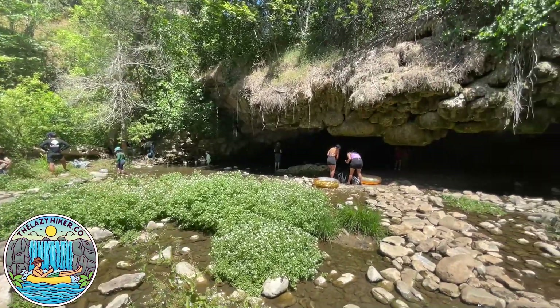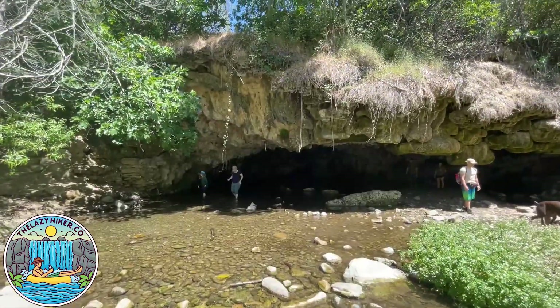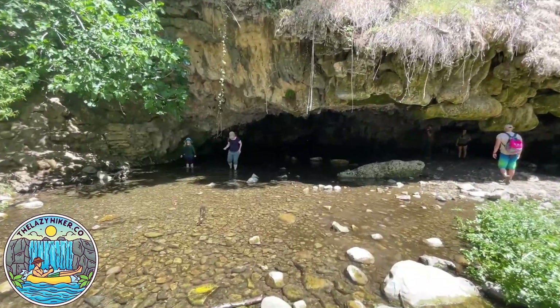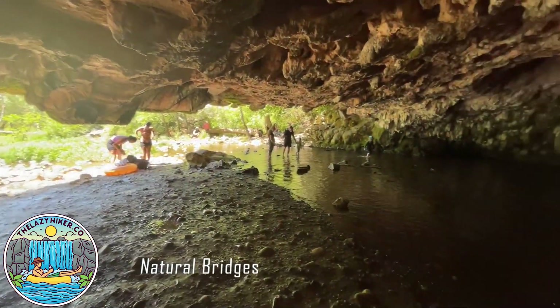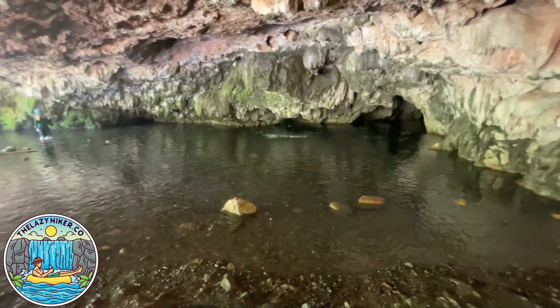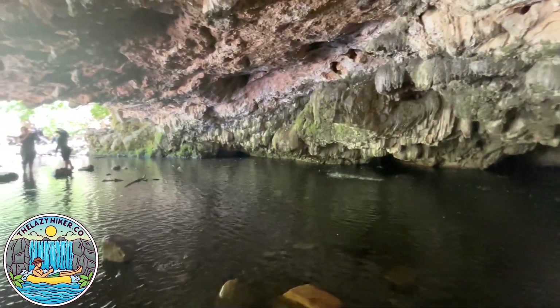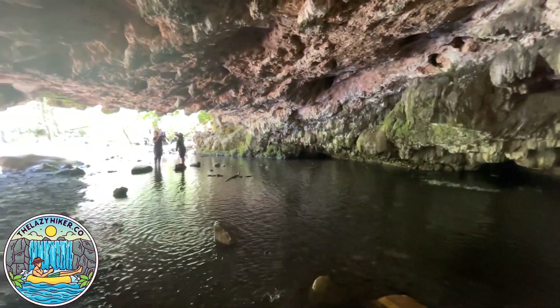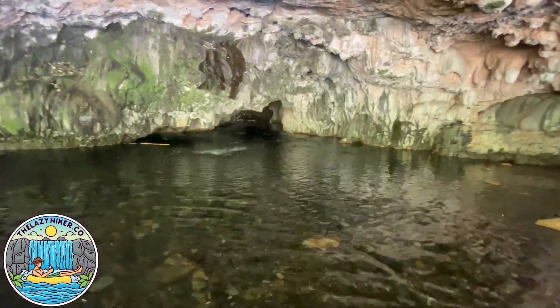So here we are in Natural Bridges. This is where you get your soul rejuvenated with the natural spring just trickling on your forehead, coming down from the cave. But keep in mind, the water is freezing. So if you want to get through this cave, make sure to have all your electronics in a Ziploc bag, have your floaty ready to go, and be prepared to swim, because it is deep up in there. That is beautiful.